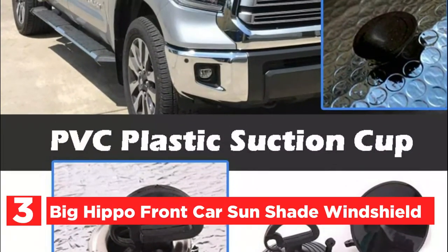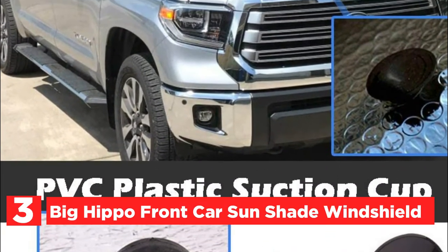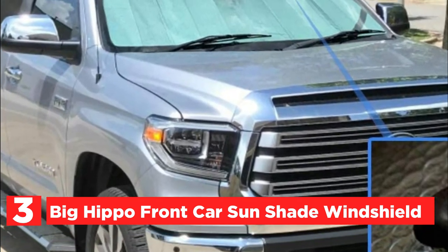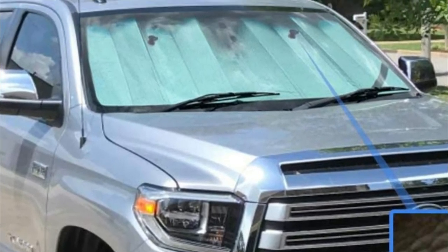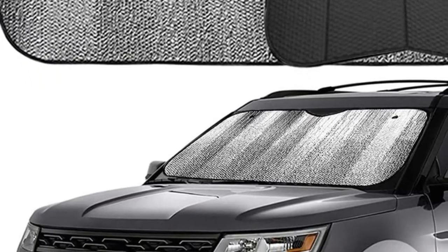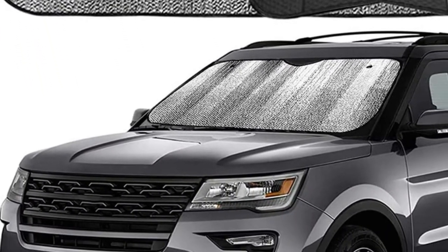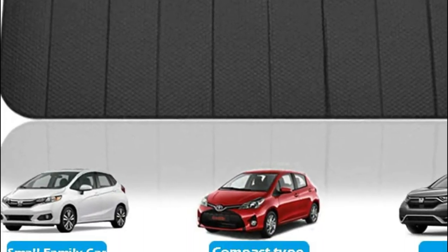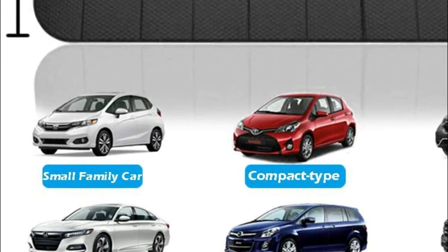At number 3, the Big Hippo Front Car Sunshade Windshield. This high-quality automobile sunshade helps maintain your car cool. This foam interior car front window sunshade protects your car's interior and prevents aging and heat damage. It prevents your hands from getting burned on the steering wheel in summer and effectively blocks sunshine, lowering the temperature inside the car. It keeps out 99% of UV ray damage, making the windshield sunshade a great barrier against hot sunlight.